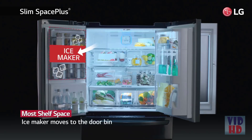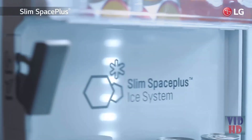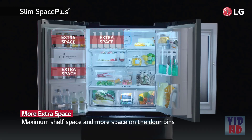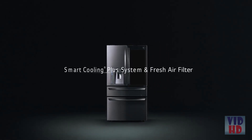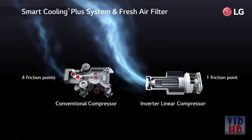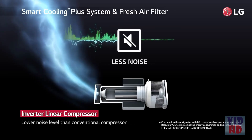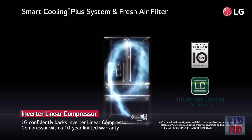The Slim Space Plus Ice System provides more shelf space and allows even more space for door bins. LG's innovative inverter linear compressor is simple but very effective. The single friction point compressor has improved durability with fewer friction points, helping you save energy consumption while minimizing noise. LG confidently backs the motor with a 10-year limited warranty.